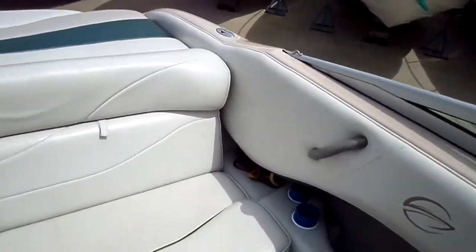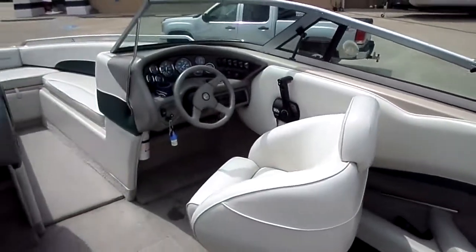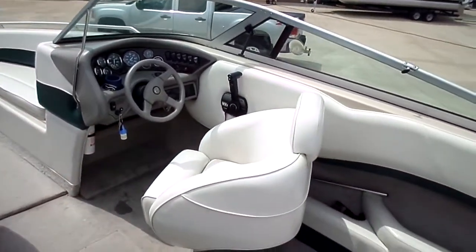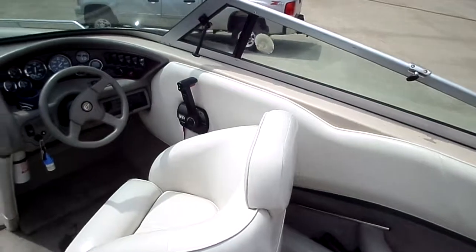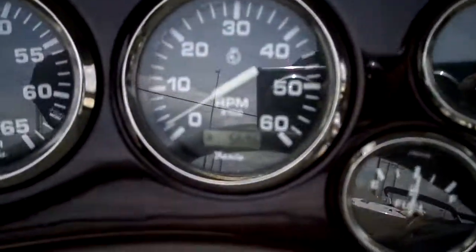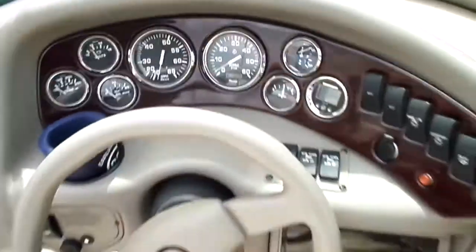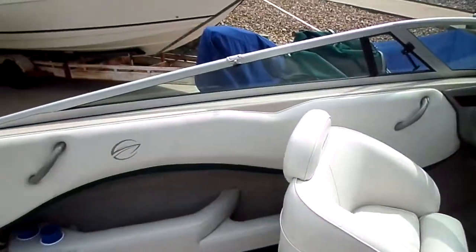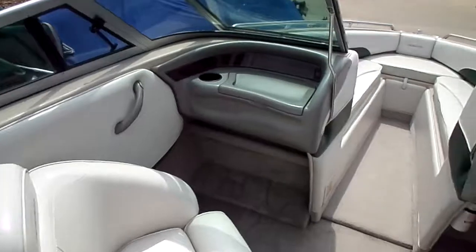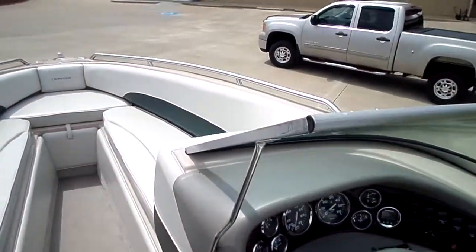Very well kept boat and has a lot of life left in it. This will be up at our showroom in Osage Beach, off of Osage Beach Parkway. You can look us up online for additional video, pictures, and information on the boat. The hours scanned are 569 at the dash — we scanned those and believe that is accurate. Look us up online or give us a call at 573-348-4700. Thank you very much.